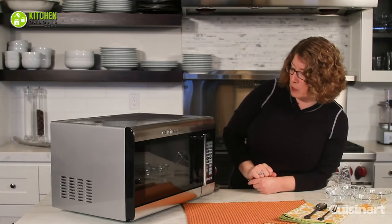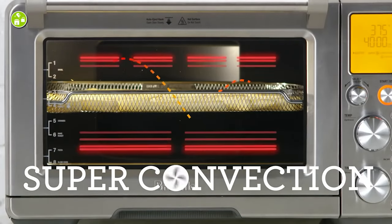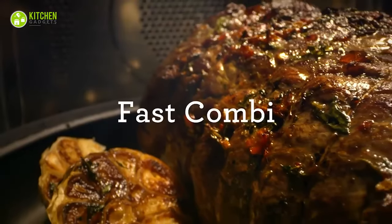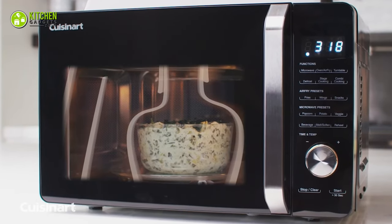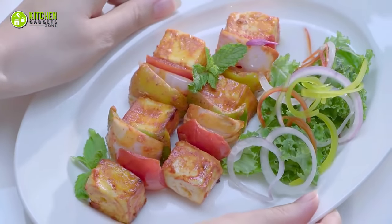When choosing between convection and microwave ovens, it's a great idea to start by understanding how they work. A convection oven cooks your food by spreading hot air and circulating it around your food to ensure it gets cooked to perfection. Alternately, microwaves heat your food from within rather than from outside, which may cause uneven heating at times.